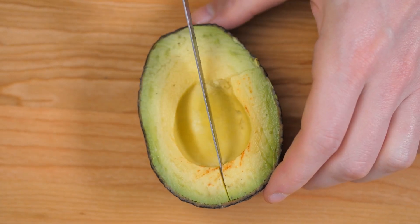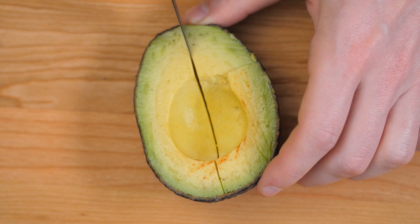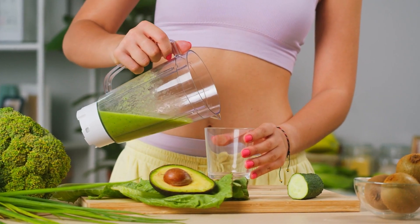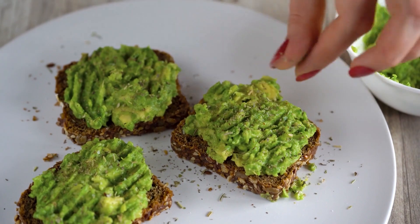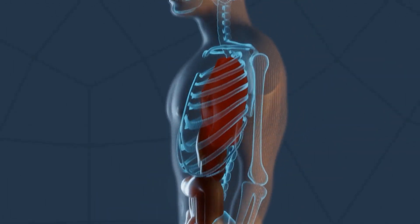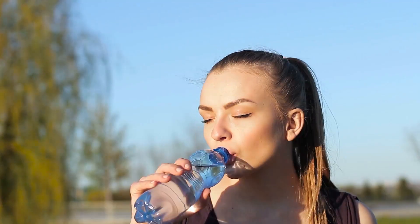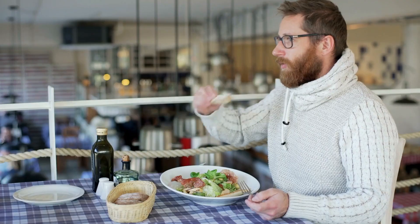As for how many avocados you should consume for optimal blood flow, a common recommendation is to have half to one avocado per day. You can enjoy them in a variety of ways — in salads, as a topping on your favorite dishes, blended into smoothies, or even on its own with a sprinkle of salt and pepper. And there you have it, folks — 10 foods that can help optimize your circulation and increase blood flow to your legs and feet. Remember, while these foods can contribute to better circulation, it's also important to maintain a balanced diet, stay hydrated, and engage in regular physical activity. So let's take a step towards better health today, one bite at a time.